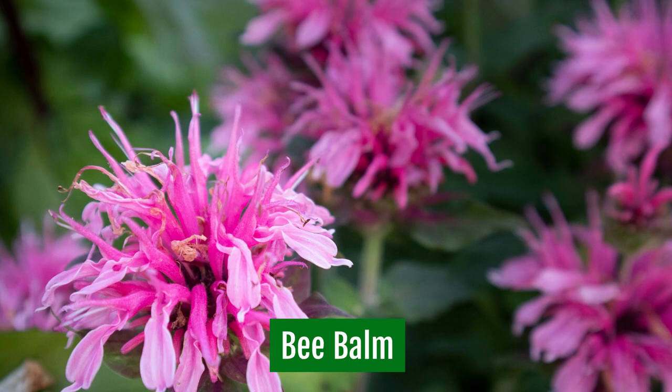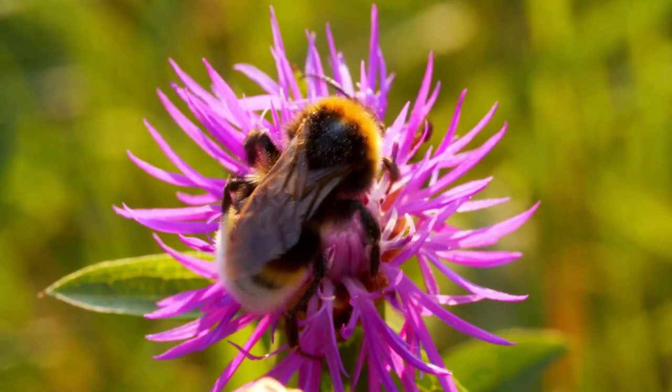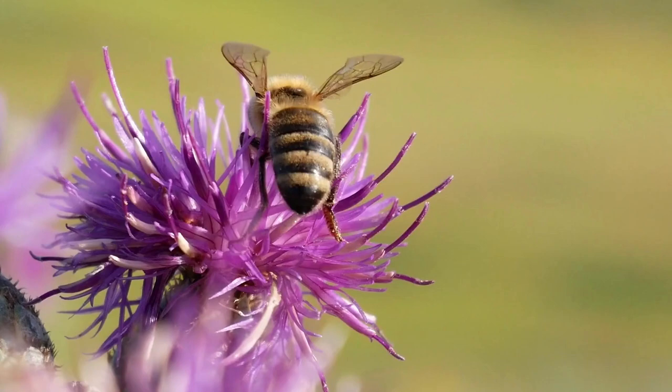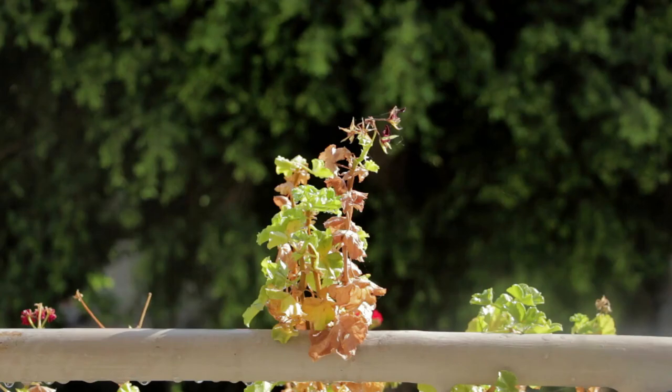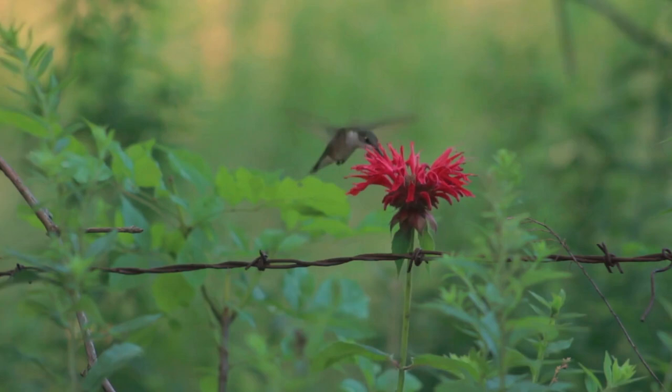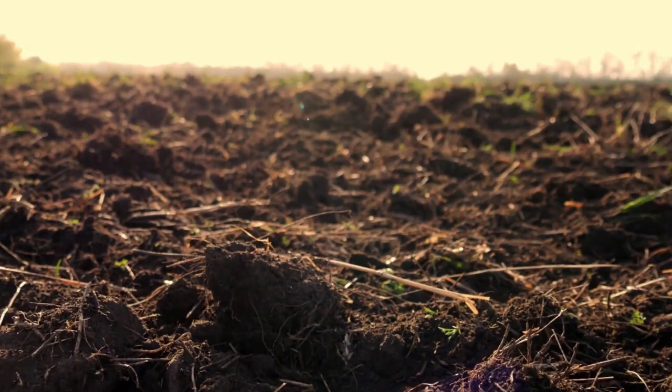Bee Balm. Bee balm is a native wildflower that is hardy in zones 3 through 9. This tall plant will provide colorful, fragrant flowers all summer when planted in a location that receives plenty of moisture and full sun. Bee balm plants are not heat or drought tolerant. If you live in a region with extreme summer heat, plant bee balm in a garden location shaded from the afternoon sun and give the plants plenty of water throughout the summer. In addition to attracting bees, this fragrant flower is also a favorite of hummingbirds and can be used for making tea. Start with plants or seeds after the soil warms up in spring.